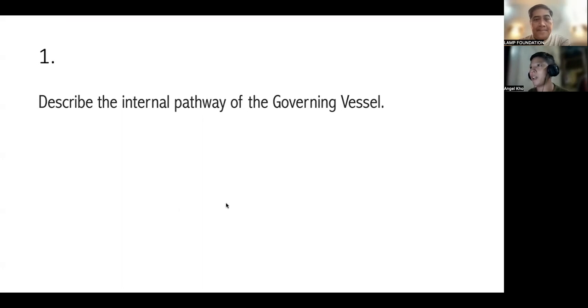Number one: describe the internal pathway of the Governing Vessel. The answer starts between the kidneys. It goes to the uterus and the pubic bone in women. It flows around the vagina, passes to the perineum, then the buttocks to meet the kidney and bladder channel in the thigh. In men, it flows around the penis and goes to the perineum.